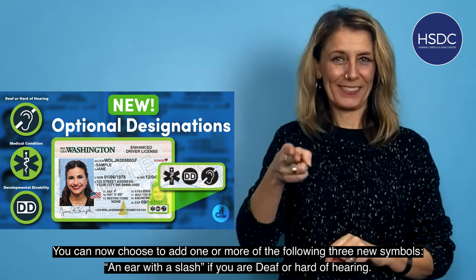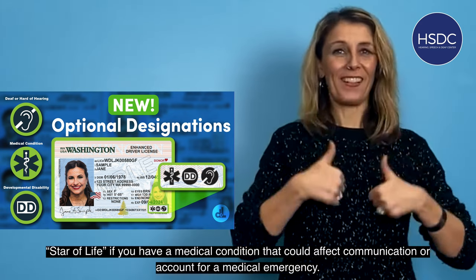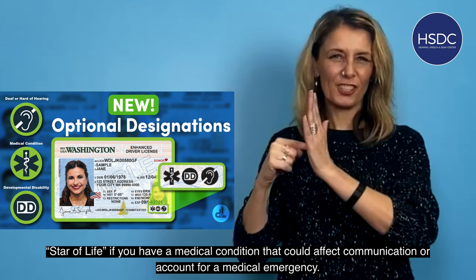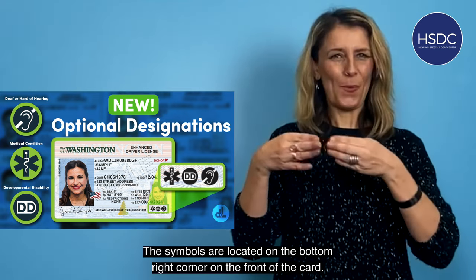An ear with a slash if you are deaf or hard of hearing. DD if you have a developmental disability. A star of life if you have a medical condition that could affect communication or account for a medical emergency. The symbols are located on the bottom right corner on the front of the card.